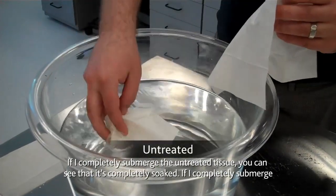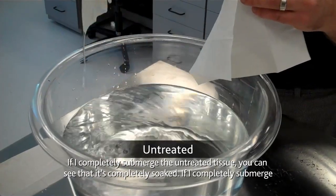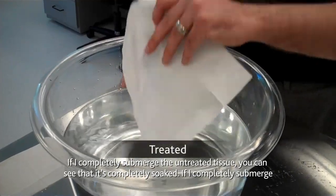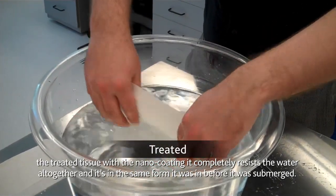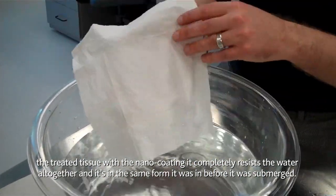If I completely submerge the untreated tissue, you can see that it's completely soaked. But if I completely submerge the treated tissue with the nano coating, it completely resists the water altogether and is in the same form it was in before it was submerged.